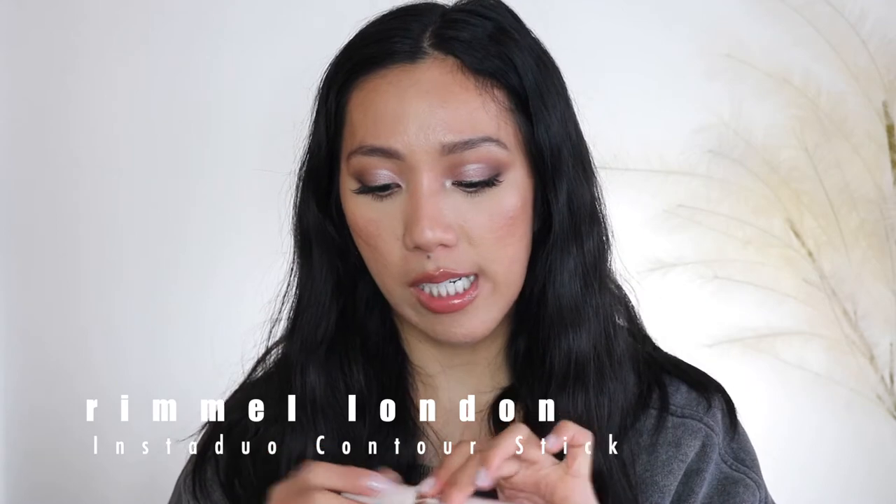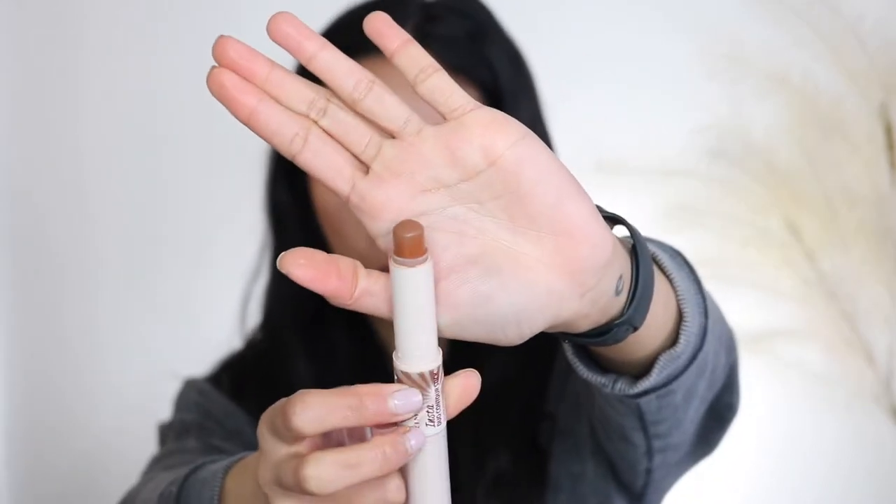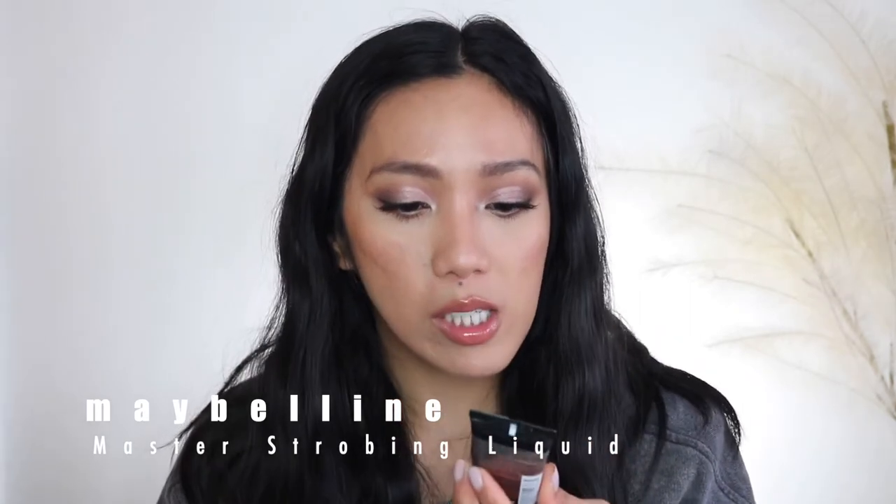I have the Rimmel Insta Duo Stick in the shade Dark. I'm so proud of how much I've used this contour stick — it won't take long to finish. Unfortunately I won't use up the other side, which is the highlighter, because it has a balmy, greasy formula that goes bunchy and crepey when set with powder. For a liquid highlighter I have the Maybelline Strobe Liquid Illuminating Highlighter in Medium — I like to mix it into my foundation. I've marked it so I can track progress.